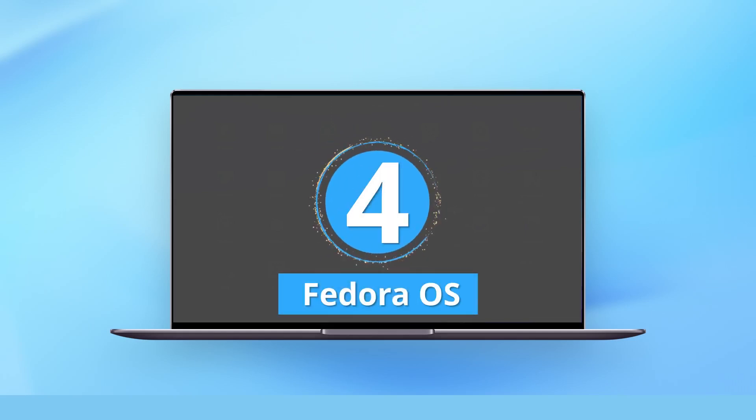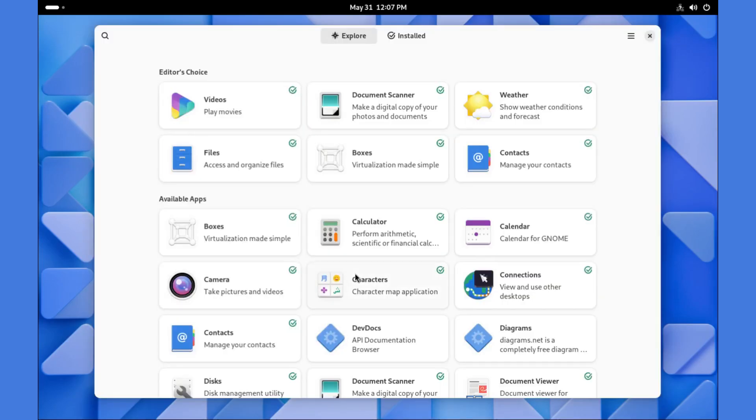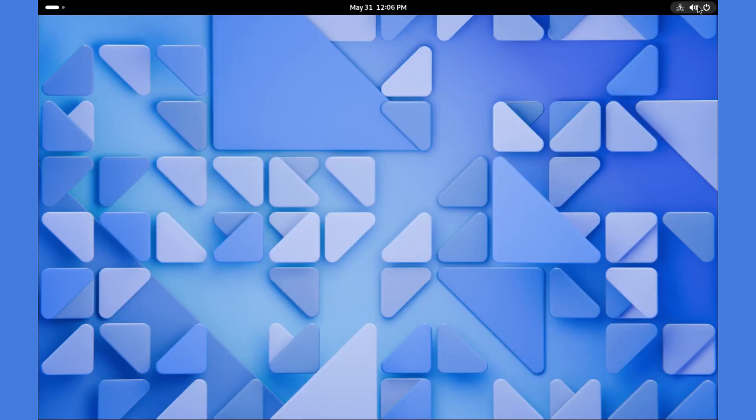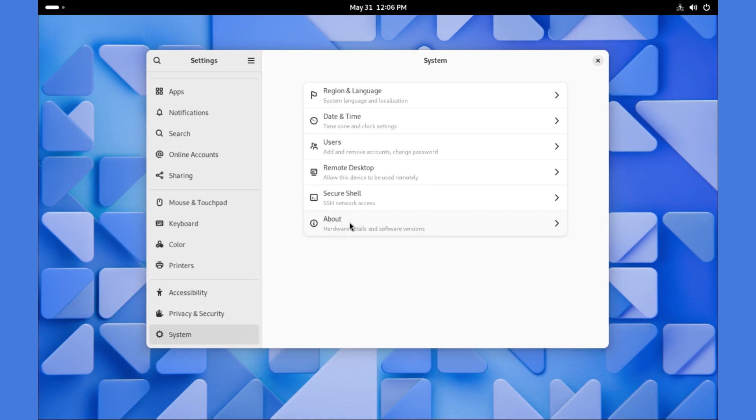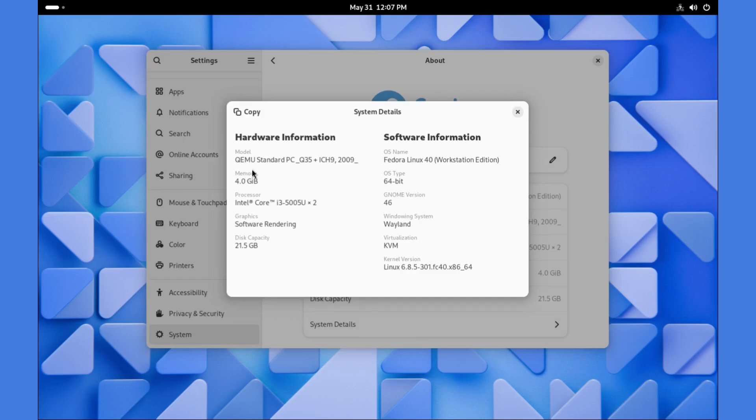Number 4: Fedora. Fedora is the go-to distro for Red Hat fans. It is free and offers the latest features and a simple usable system for you to work with. You get plenty of software available for installation and it has its own repository which you can access with DNF and YUM commands. With Fedora, you get security updates from time to time for a given period. Fedora is stable and a good daily driver, but it's not a rolling release distro.